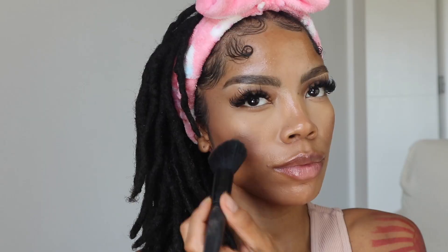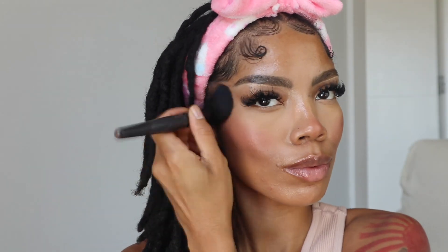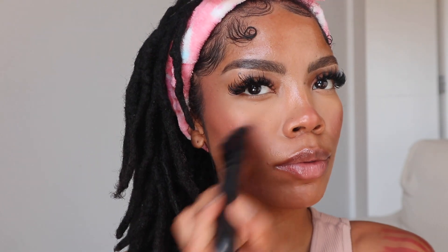So we're going to go in with the Gleeful by MAC Blush and just apply that to our cheekbones. I love to apply a little bit of blush to my nose — some people might think it's giving Rudolph, but I am here for it. Then I go in with another flat, dense brush and blend out that blush.